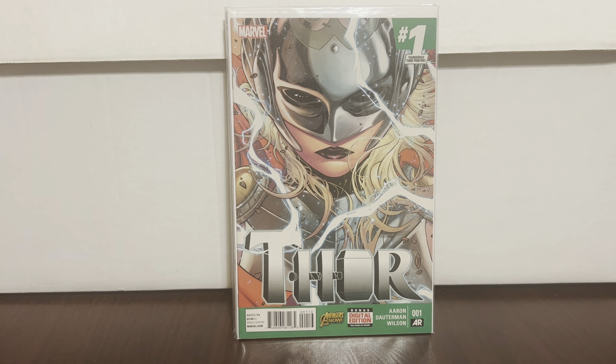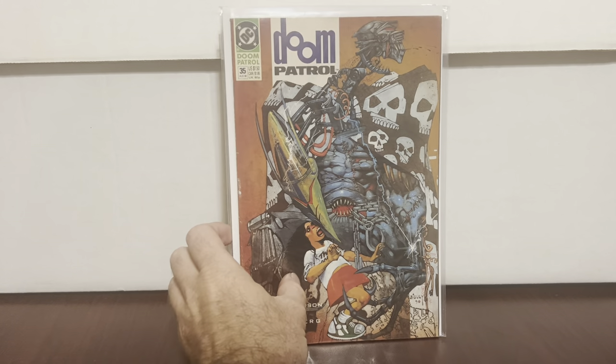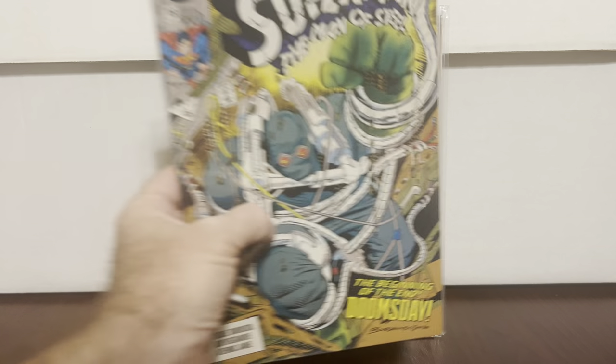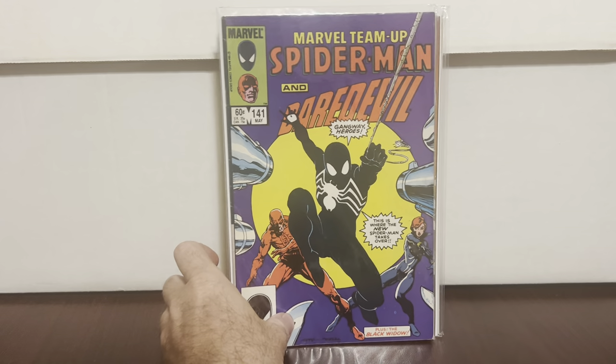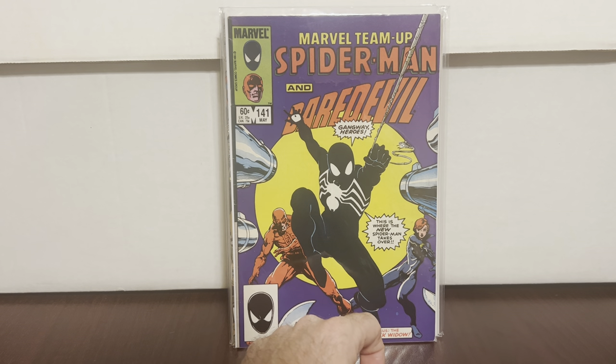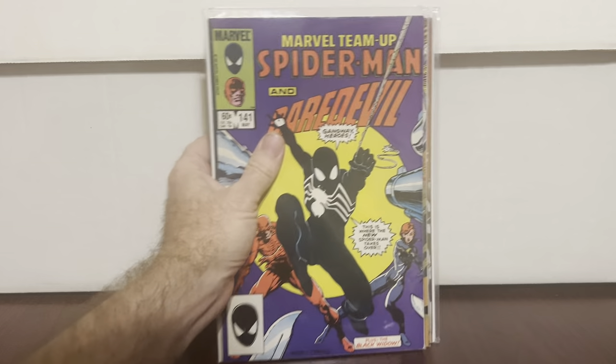Thor — man, I wish it was like four years ago when it was a $100 book. Thor #1 third print. Doom Patrol — I think that's the first full appearance of Flex Mentallo, and this is the first cameo appearance. Superman Man of Steel #18 second print — low grade, wish it was higher. Marvel Team-Up #141 — Spider-Man and Daredevil, one of his first appearances in the black suit.